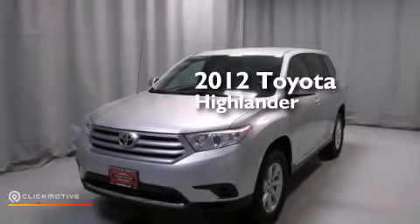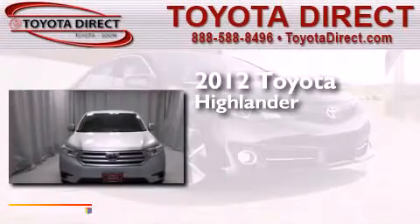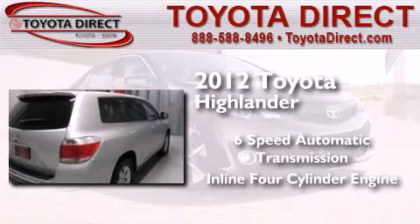This is a certified pre-owned 2012 Toyota Highlander. This crossover has a six-speed automatic transmission and an inline four-cylinder engine.